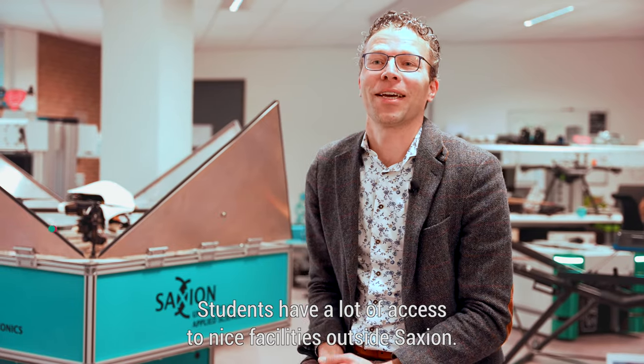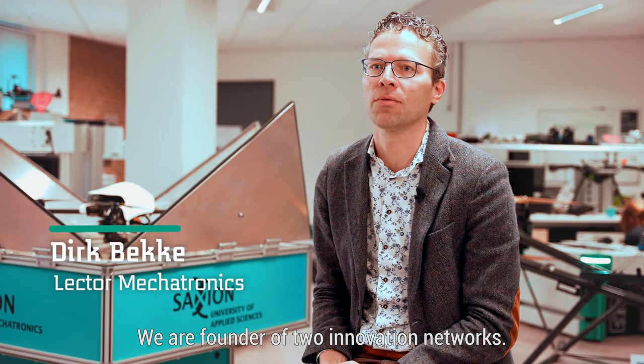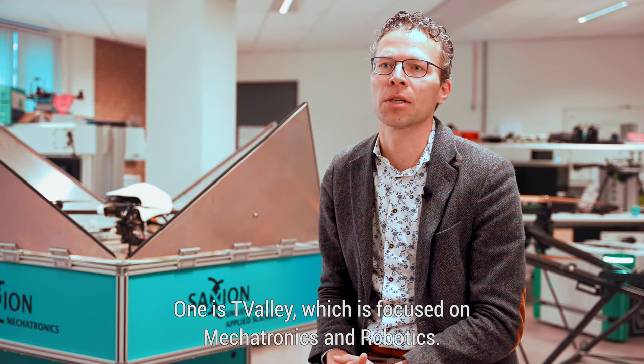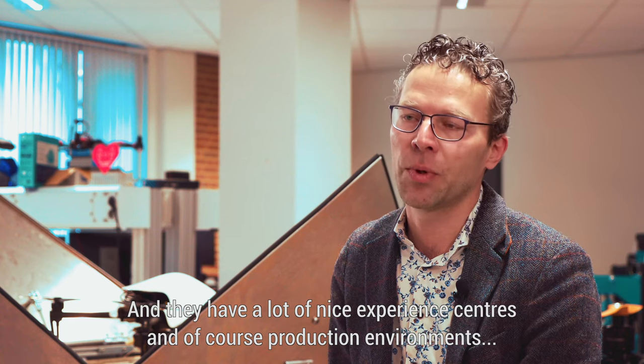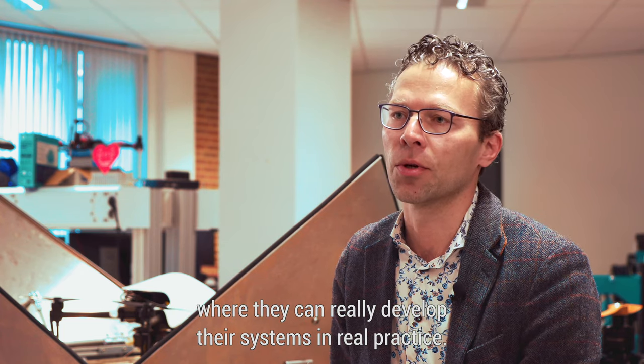Students have a lot of access to nice facilities outside Saxion. We are founder of two innovation networks. One is T-Valley, which is focused on mechatronics and robotics. They have a lot of nice experience centres and production environments where students can really develop their systems in real practice.